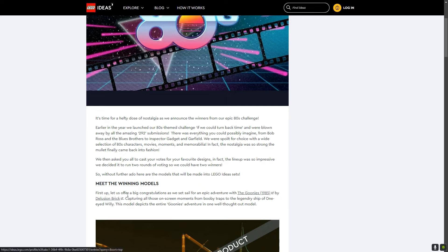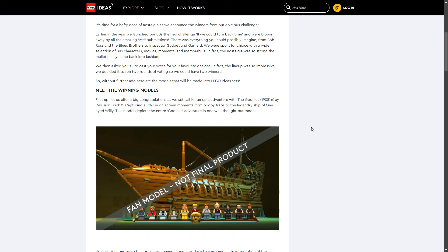So meet the winning models. First up, a big congratulations — we set sail on the epic adventure: The Goonies. I'd been sent an image of this set before and thought if they ever made a Goonies set I would break the bank to buy it, because The Goonies is one of my favourite movies. This was designed by Delusion Bricks and they captured all the on-screen moments from the booby traps to the legendary ship One-Eyed Willy. This model depicts the entire Goonies adventure in one well-thought-out model.